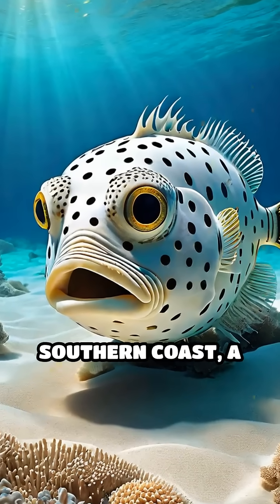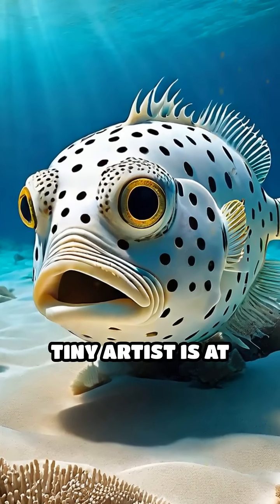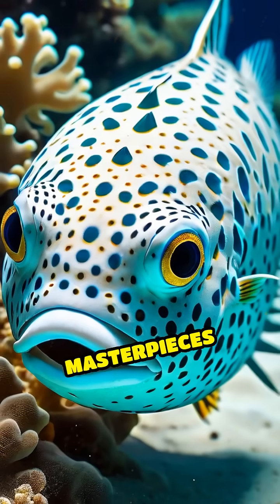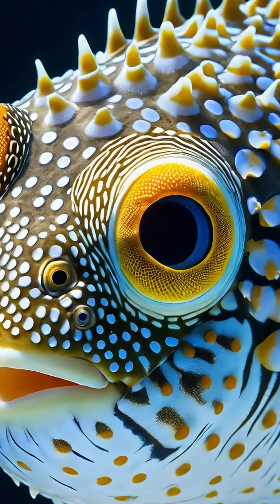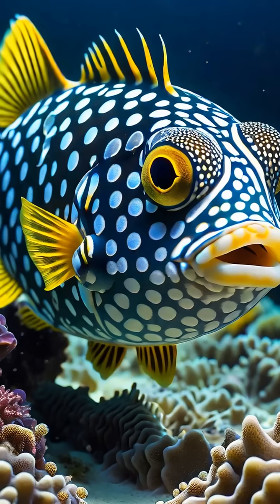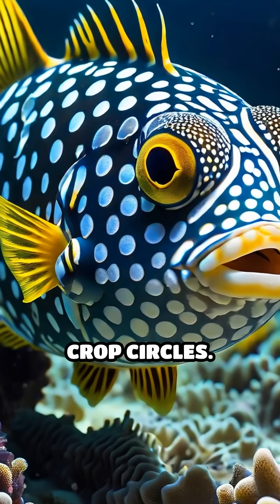Beneath the turquoise waters off Japan's southern coast, a tiny artist is at work, sculpting masterpieces that baffle even seasoned divers. Meet the male white-spotted pufferfish, a small creature with a big talent, crafting stunning underwater crop circles.